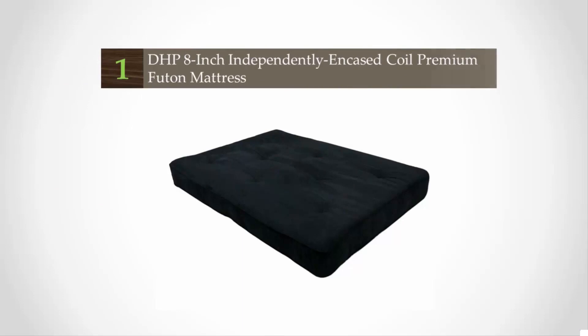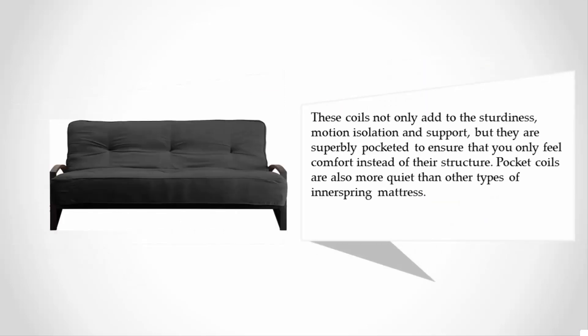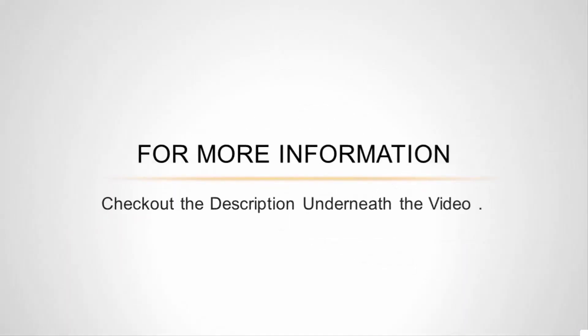Coming in at number one, this is a heavy-duty product which, even if used on a regular basis, will serve you well as a couch or bed. It has a firm thickness of eight inches with a core inner of 522 fifteen-gauge independently encased pocket coils, which you can hardly feel. These coils not only add to the sturdiness, motion isolation, and support, but are superbly pocketed to ensure you only feel comfort instead of their structure. Pocket coils are also more quiet than other types of innerspring mattress.